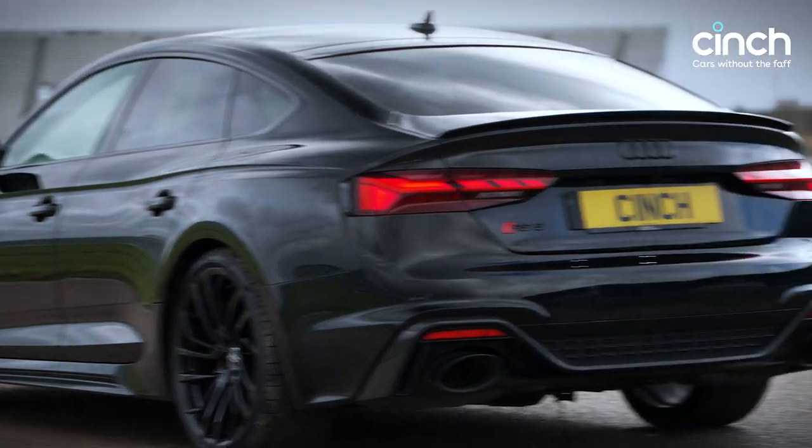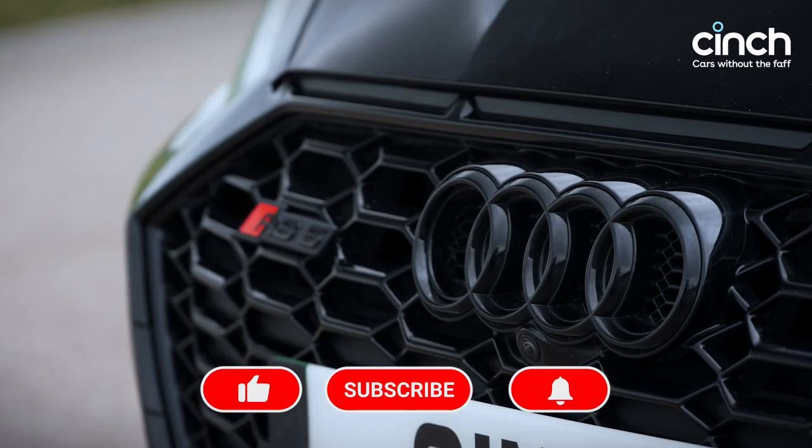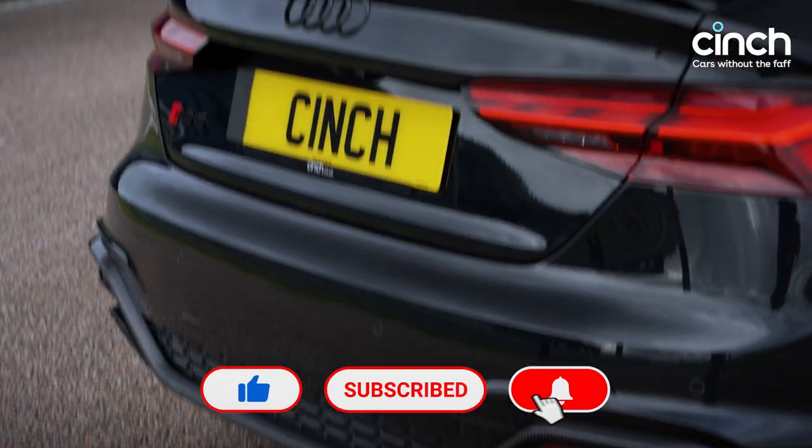Before we get to the nitty gritty, I just wanted to say thanks to those that are subscribed to our new channel. We've got big plans for 2022 at cinch, so make sure you click that sub button to join us for the ride.